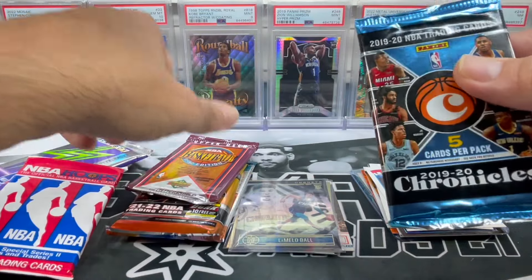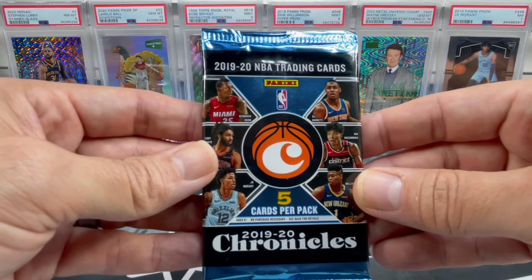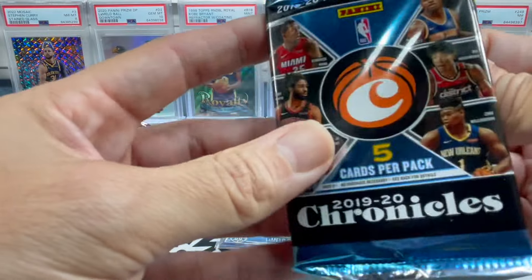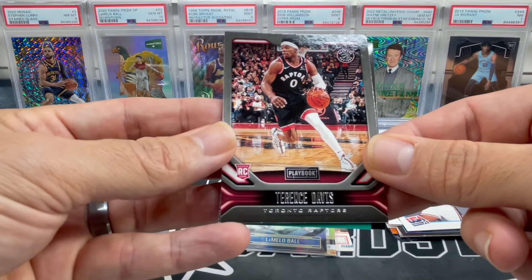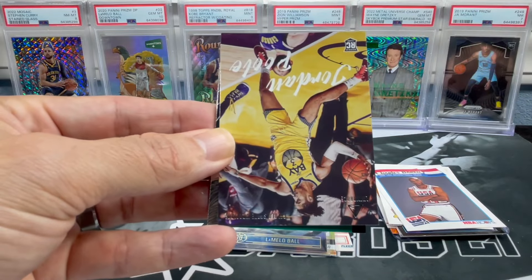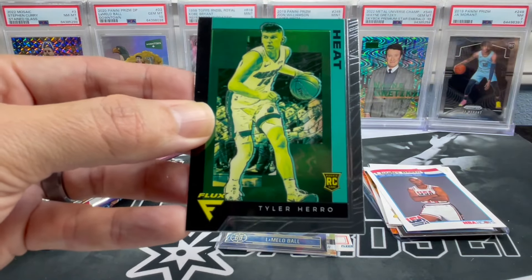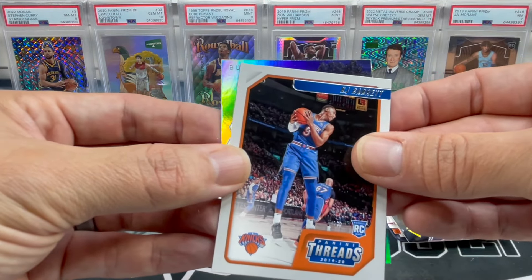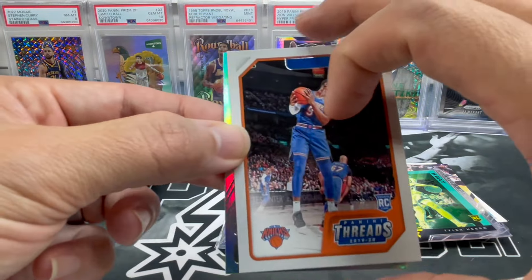Let's move to 2019-20 Chronicles. We were always jaw-Zion hunting - I wonder if that's ever going to be a thing anymore. It is Chronicles so maybe we're looking for Young Dolph jaw cards nowadays. We got Terrence Davis, a little JP3, a crumb card, Flux RJ Barrett, and Coby White with the Bulls. Coby White is going to win the MVP!